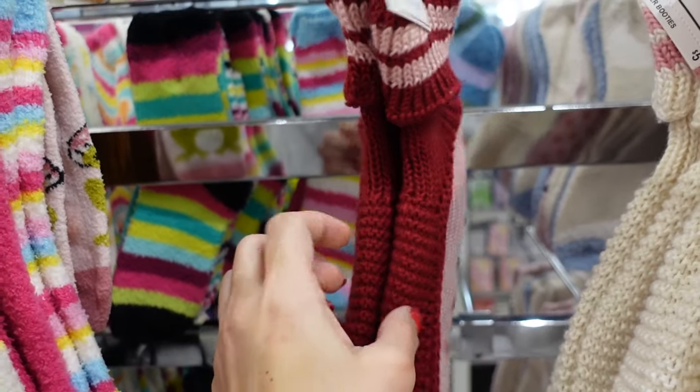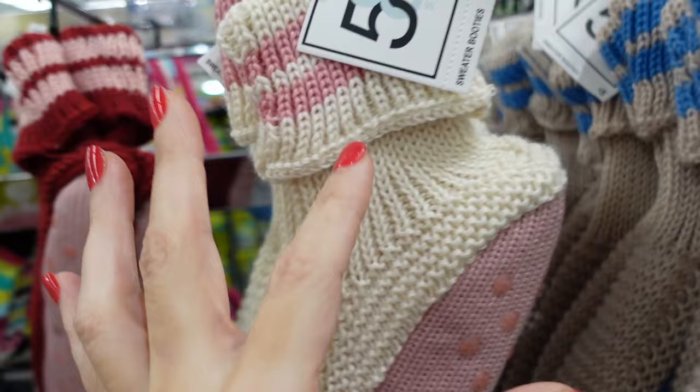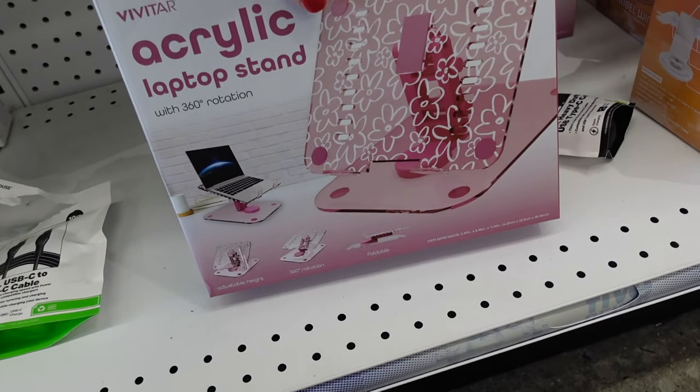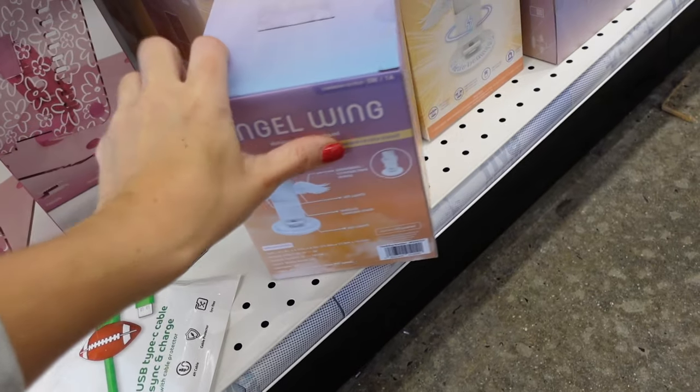Cable knit socks that fold over once with a gripper bottom in red and pink, ivory and pink, and beige and blue. Acrylic laptop stand is eight dollars and little phone stands are $12.